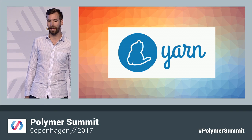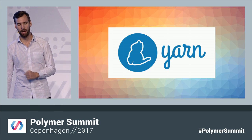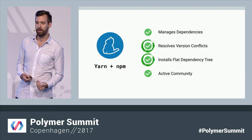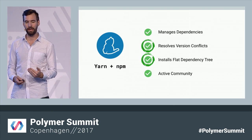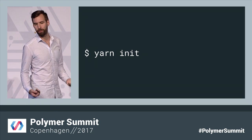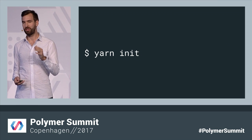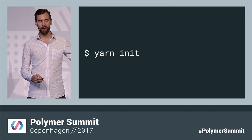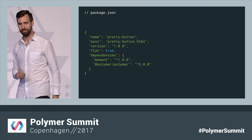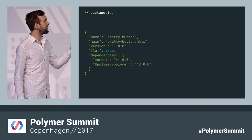Luckily, Yarn came onto the scene last year as an alternative client for NPM. Our team actually worked with them early on to add the support we needed for Web Components. So with Yarn, you get that same great NPM ecosystem, but now with a package manager that supports everything we need out of Web Components — just like Bower. Getting started is super easy: all you need to do is install Yarn and run init. And if you end up running our automated tool, you can skip all this because it'll basically do it for you.